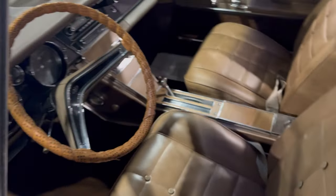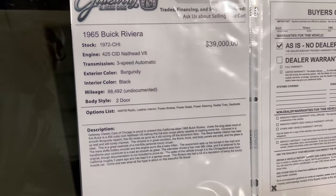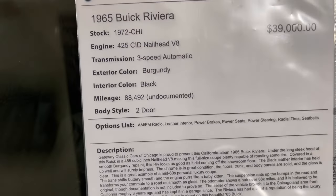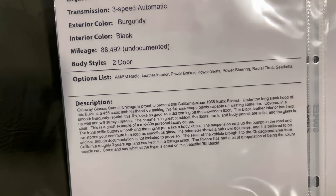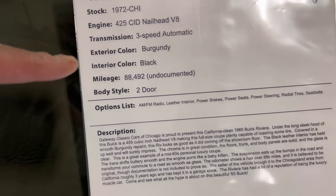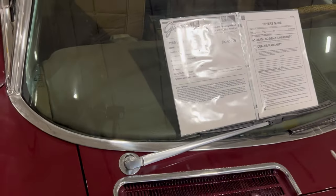You can't beat this car man, not for what it offers. Let's go take a look at the information board. '65 Buick Riviera, $39,000 — sold as is. Famous 425. Burgundy — well that's not black interior guys, it was burgundy on the outside, tan interior. $88,000 miles. Two door, here at Gateway Classic Cars — give them a call.